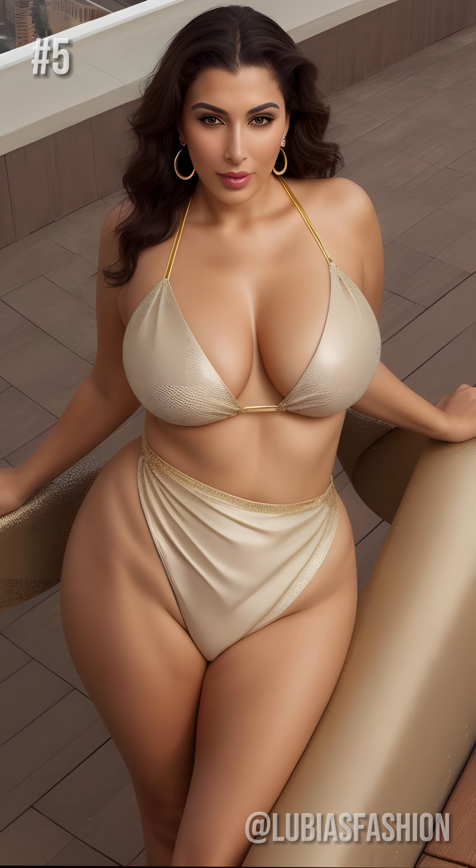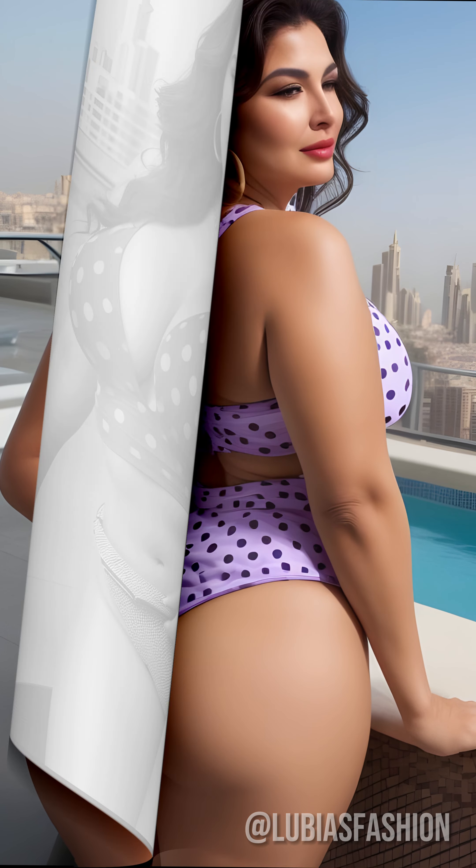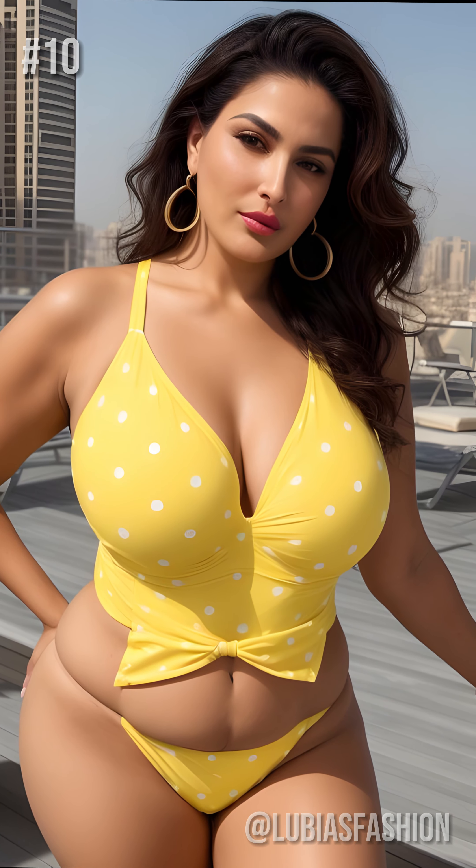Hold on to your hats, because you're about to be dazzled. Iconic polka dots can transform your beach look into a real style statement. The secret lies in choosing the right design and accessories. For example, opt for a polka dot swimsuit with ruching detail on the tummy to slim your silhouette. Pair it with a chic straw hat and oversized sunglasses for the ultimate glam look.